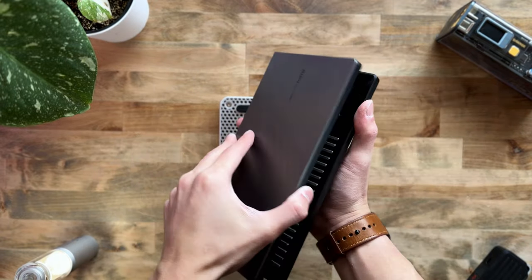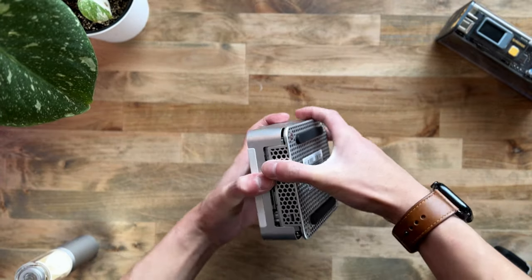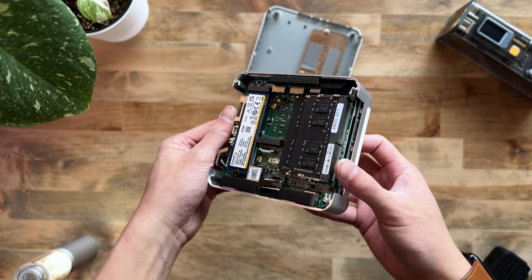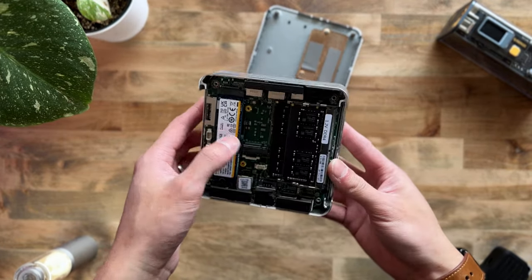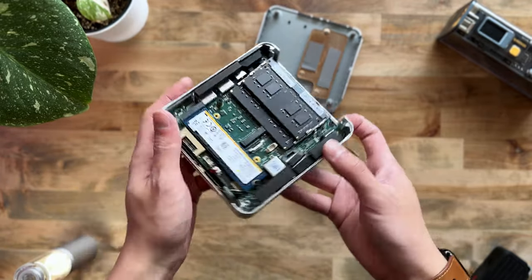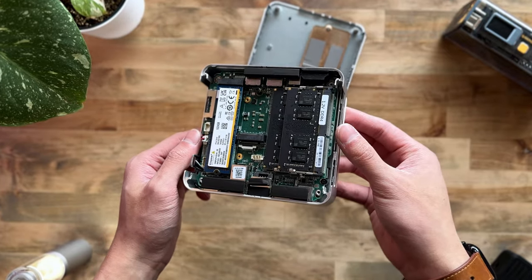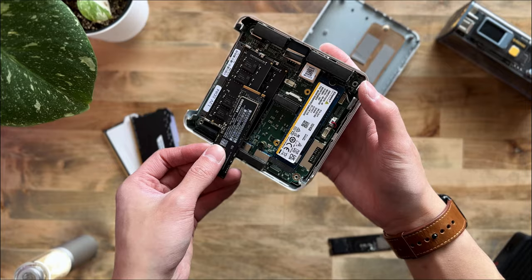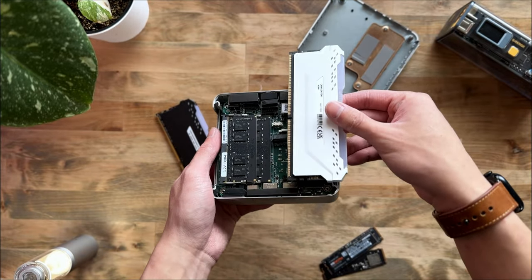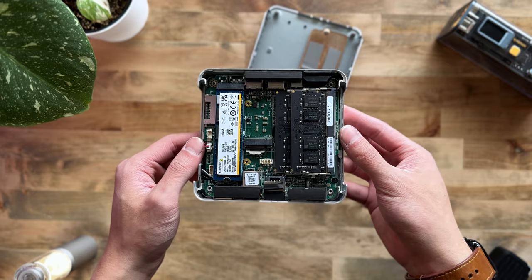Geekom claims that the XT12 Pro can be upgraded in memory and storage. To remove the honeycomb heatsink, simply unscrew the four bottom screws located at the bottom of the mini PC, and you should be able to see the inside components. The default RAM is 32GB of SODIMM DDR4 at 3200MHz, but it can be supported up to 64GB. The default storage is 1TB of Gen4 SSD, but it can also support up to 2TB of 2242 SATA SSD. Note that 2242 is a shorter version of the standard 2280 M.2 SSD. Also keep in mind, you cannot use regular DDR4 RAM — you have to use SODIMM DDR4, just like the kind used for upgrading laptops. The same applies to the M.2 SSD.